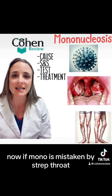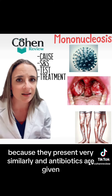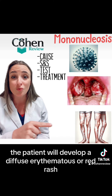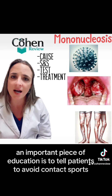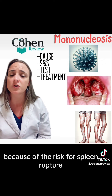If mono is mistaken for strep throat — because they present very similarly — and antibiotics are given, the patient will develop a diffuse erythematous, or red, rash. So no antibiotics with mono. An important piece of education is to tell patients to avoid contact sports for about 4 to 6 weeks because of the risk for spleen rupture.